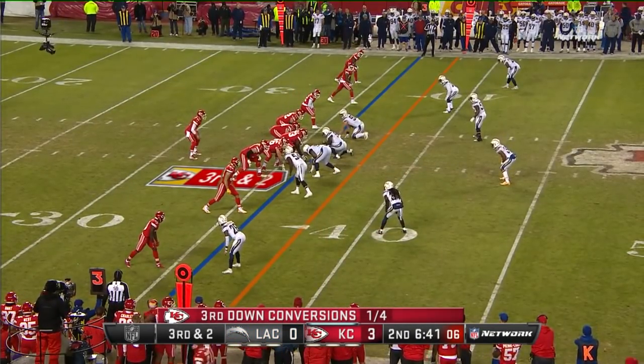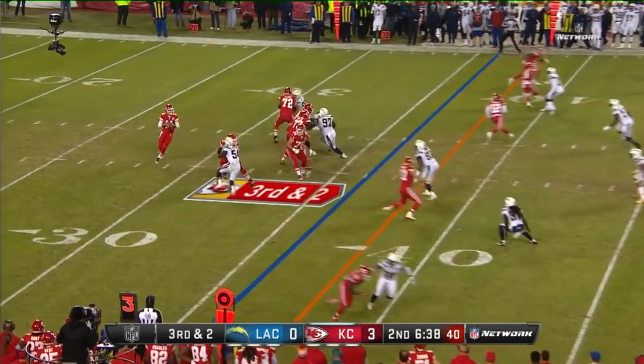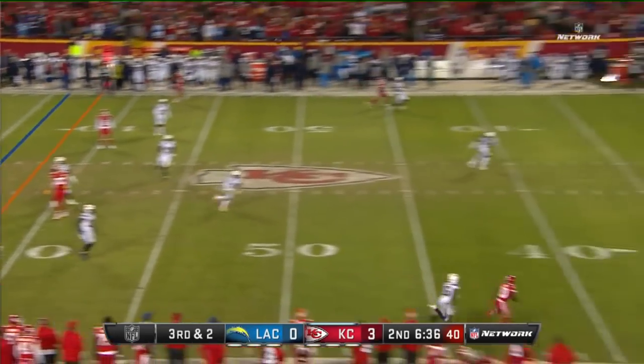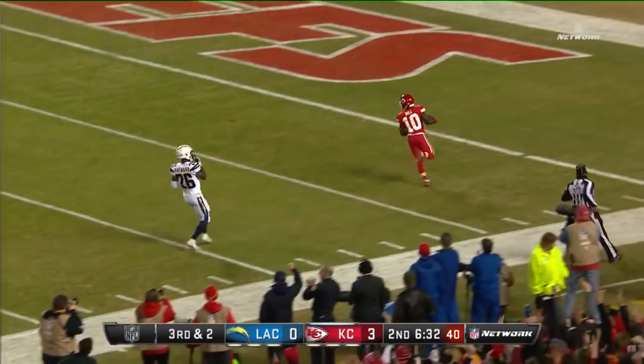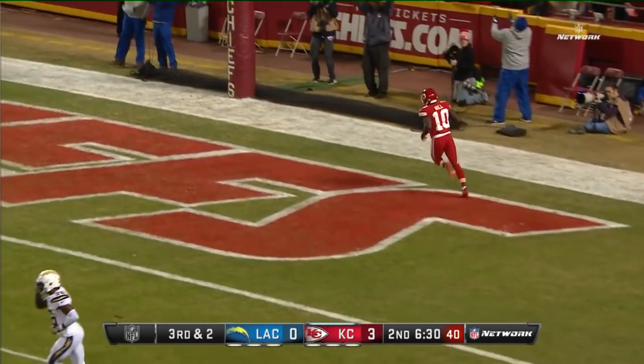He's put together impressive back-to-back seasons. Third and two — Alex Smith going deep, has a man open, it is caught. Tyreek Hill for the touchdown — 64 yards!